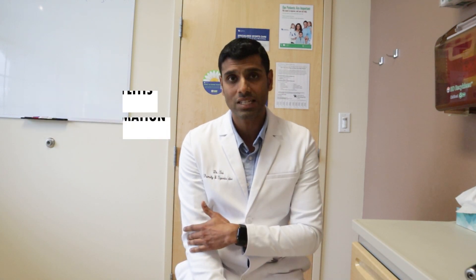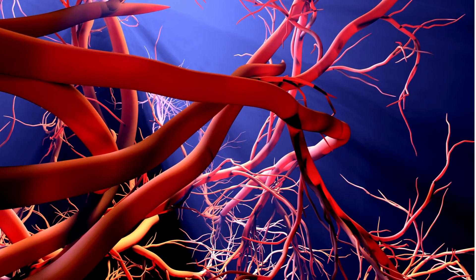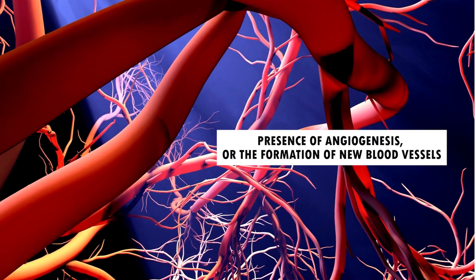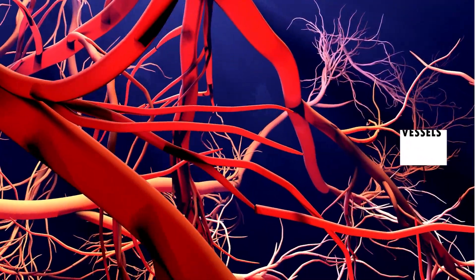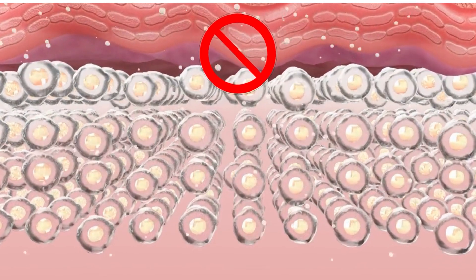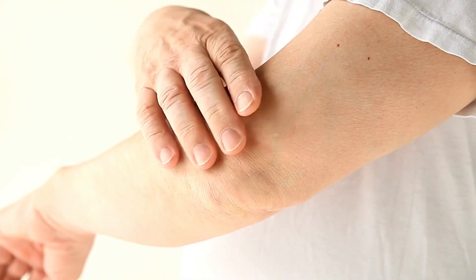Tennis elbow is also called lateral epicondylitis — 'itis' meaning inflammation along the extensor tendons. Our original understanding was that acute inflammation caused the pain. However, in recent years there has been a push to rename it 'tendinopathy,' because studies reveal it is actually a degenerative process with chronic inflammation as the body attempts to repair the tendon. Histologically, under the microscope, there is angiogenesis (new blood vessel formation), improper collagen deposition, and infiltration of macrophages — all pointing toward a degenerative tendon condition.